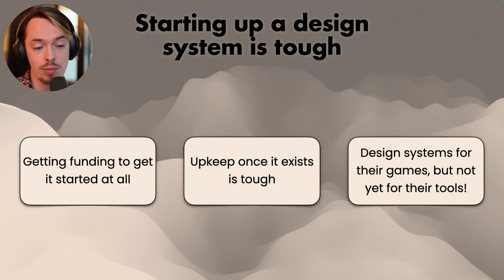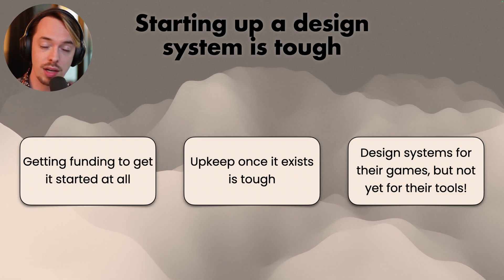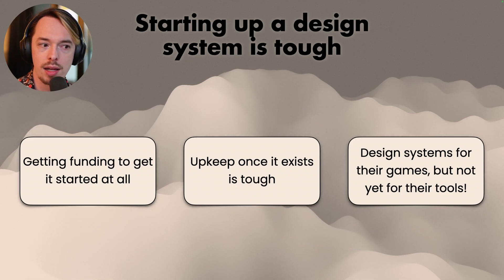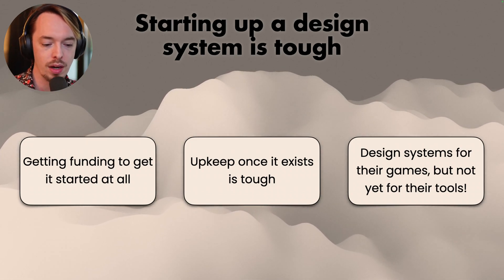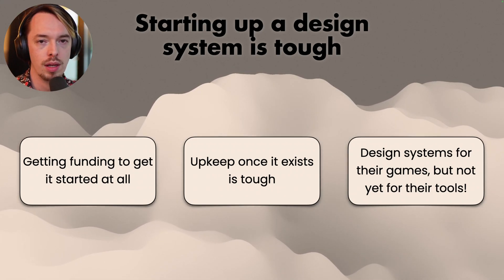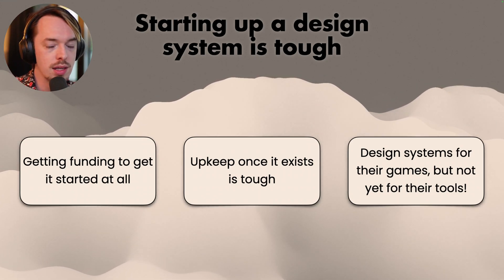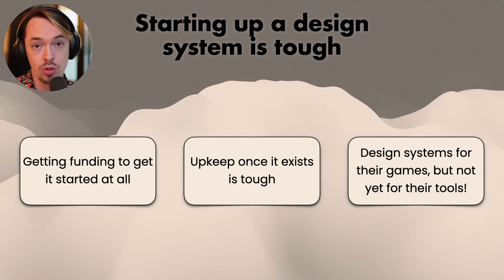Also, design systems for games were constantly being made — a whole bunch of people raised their hands when asked who's making a design system for a game. But when asked who's making a design system for their tools, nobody raised their hands. That's very surprising, because if our games are better because of design systems, our tools would be too. Using the same components all over the place is a good thing, so an important takeaway is: make design systems for your tools as well.